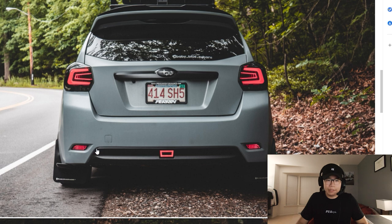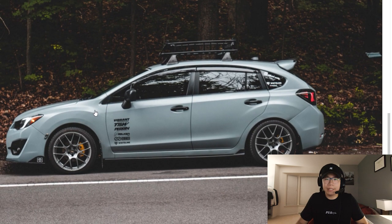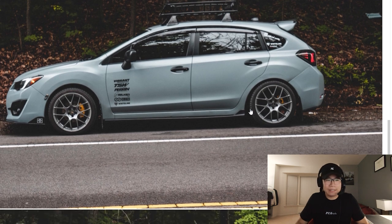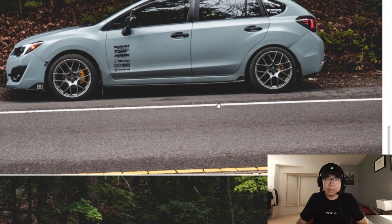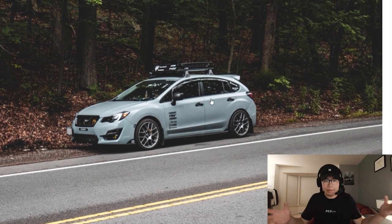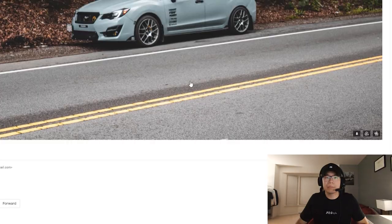Very nice touch with the LED reflector. Look at that — you got the decals on the door. This guy has everything. I think you could probably use a little bit more of a ride height change, but that's just me — I like my cars low. But yeah, overall I love this car, love the color, great job.